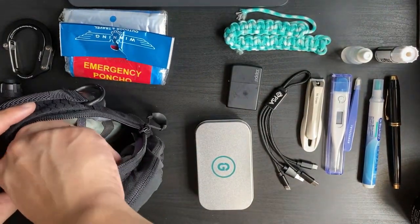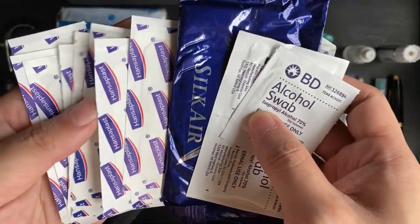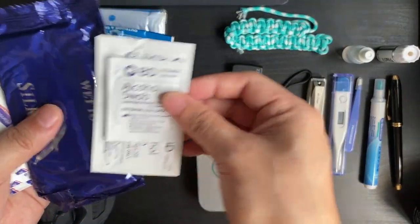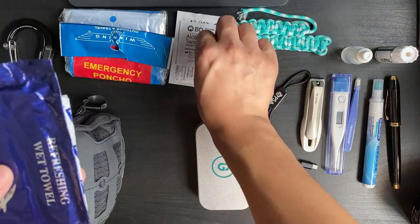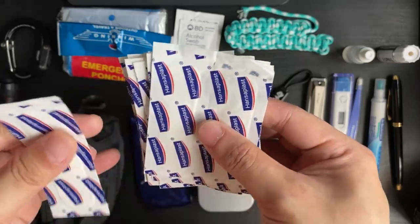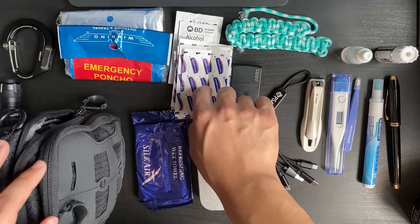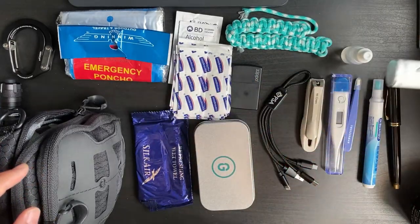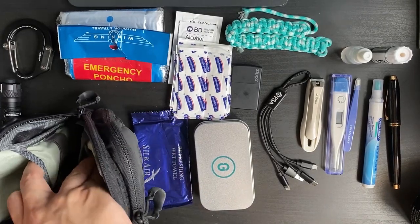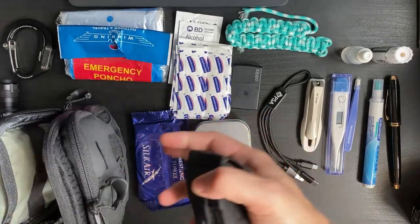Rounding out the bag contents are packets of alcohol swabs and wet tissues, as well as bandages — both the traditional kind and the apply-on kind. There are quite a lot since boxes give you plenty, but I just bring both types along for emergencies.